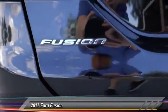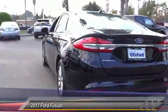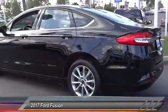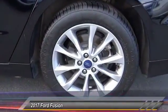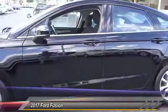Here are some of this vehicle's great options: power passenger seat, traction control, air conditioning, dual airbags, alloy wheels, power steering, four-wheel disc brakes, compass, Sirius XM radio, trip computer. Your new ride is just a phone call away.